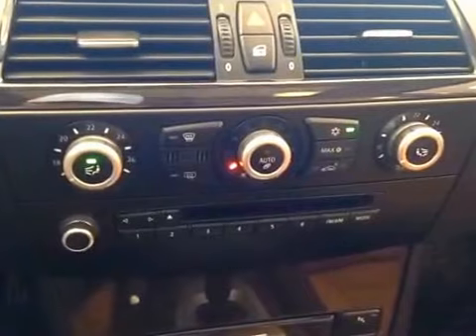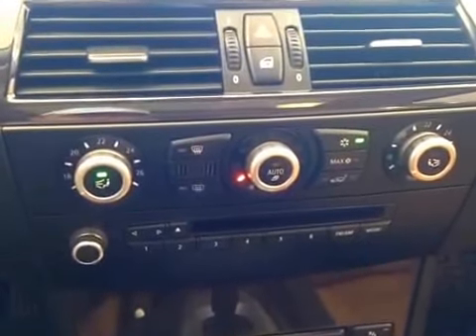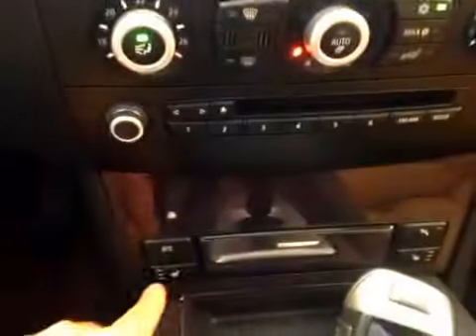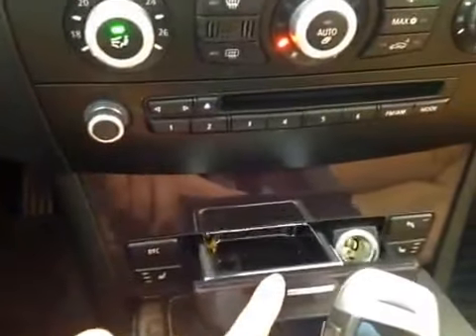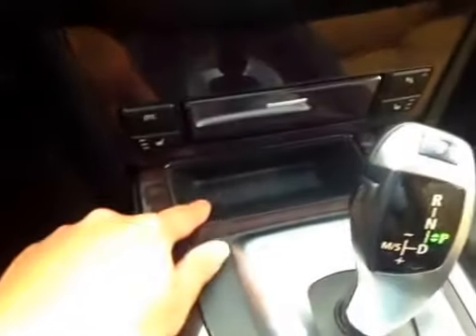Down here you have your electronic climate control with dual zones, as well as heated seats for the front driver and passenger. There's a power outlet and an ashtray, and storage space here.